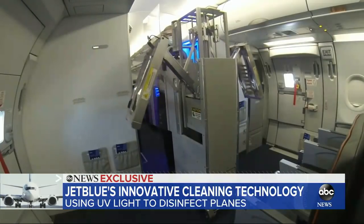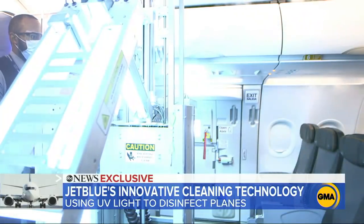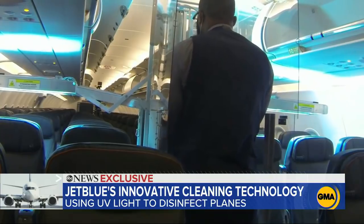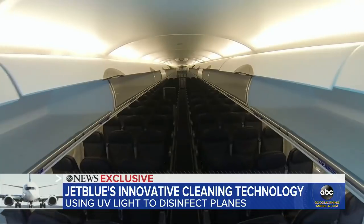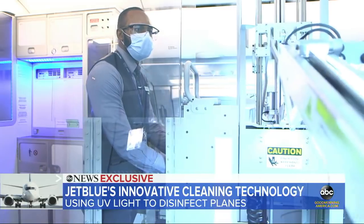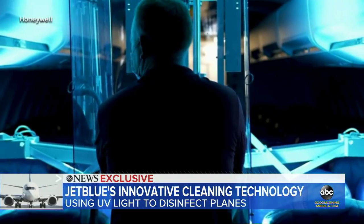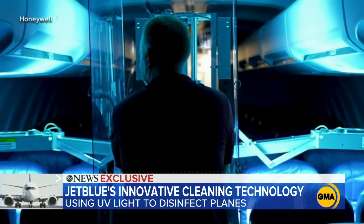The coronavirus has changed, I think, how we all look at health, how we all look at safety. President Joanna Garrity giving GMA an exclusive look at the airline's latest initiative. The device's wings spread out wide, shining that UV light over the seats. Other lights zero in on the overhead compartment. The operator stands behind a UV light shield. The light's so powerful it can be dangerous to others, so the cabin must be empty.